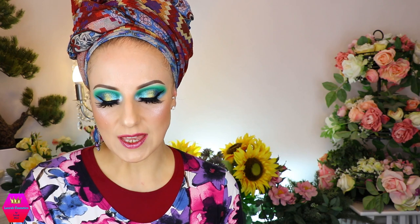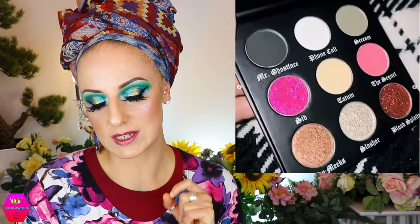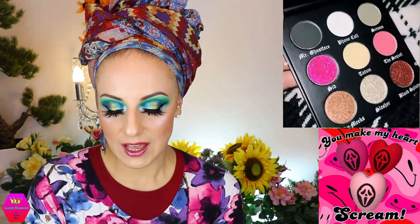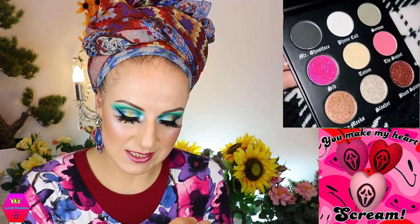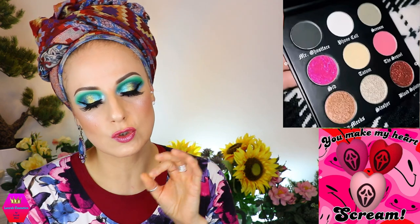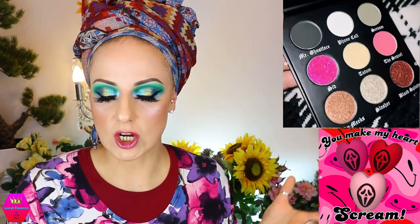Dark and Glam Beauty is coming out with the Hello Sydney eyeshadow palette. It has nine shades with mattes, shimmers, and glitters, and there are also new scream sponges in three shades. Looking at the palette, it looks like maybe five mattes, two glitters, and two shimmers — but double-check for yourself so you know what you're getting. This is coming soon and that's all the information I have from Dark and Glam Beauty right now.